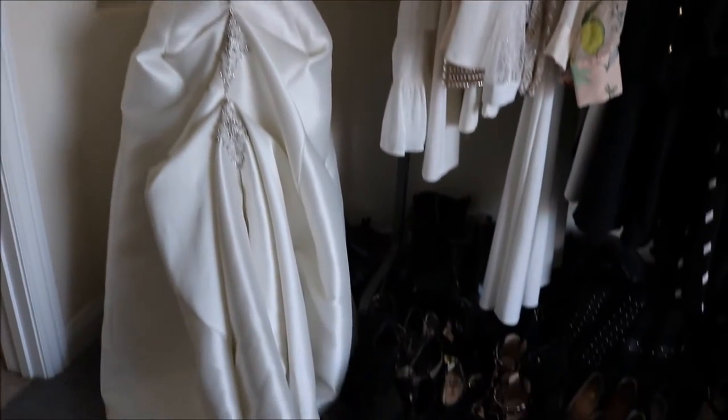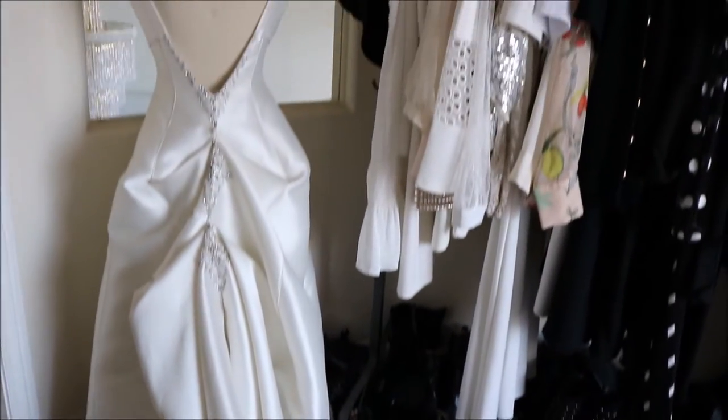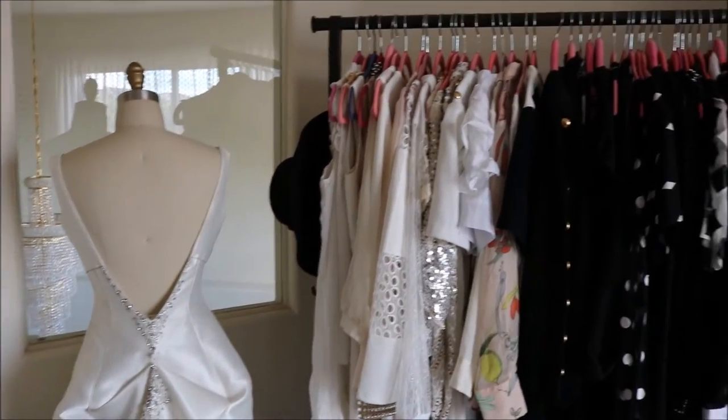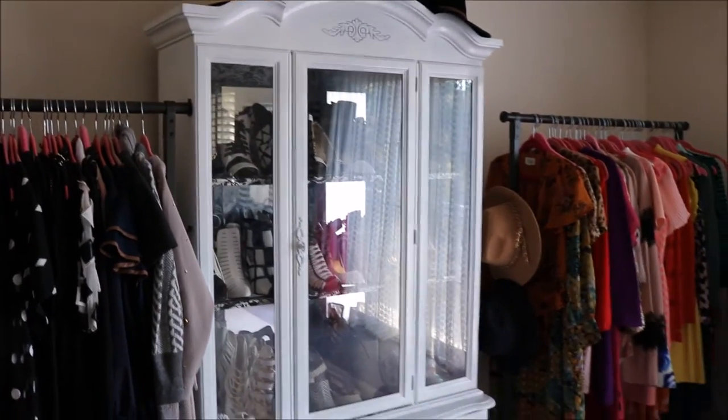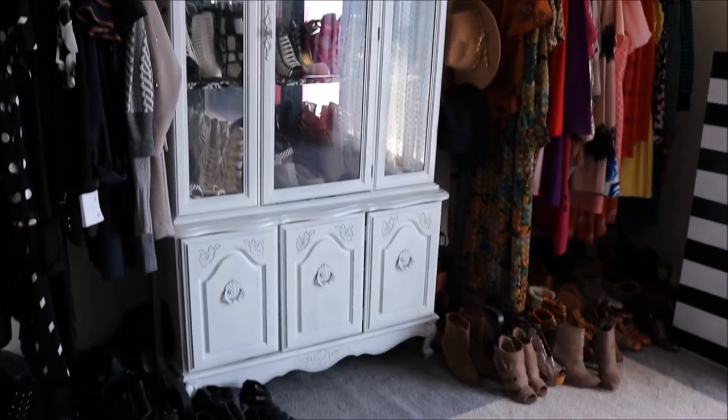I'm going to be doing two parts to this closet tour. Later on I'll be filming another video on my organization tips. So this is kind of just a quick review or tour of what I have in my closet.